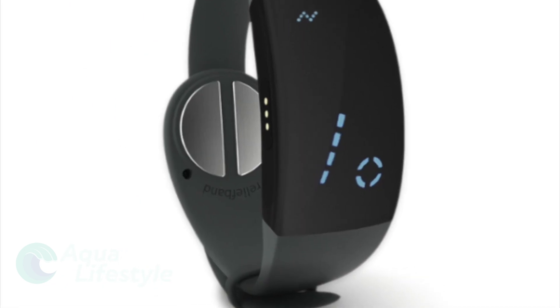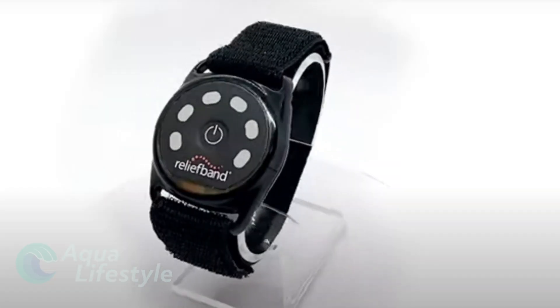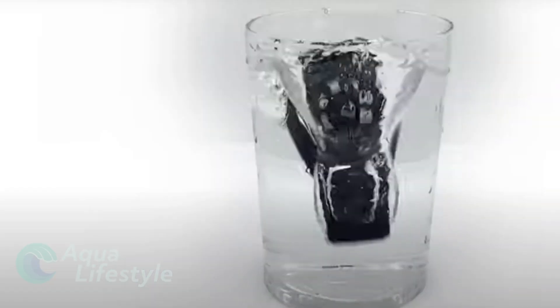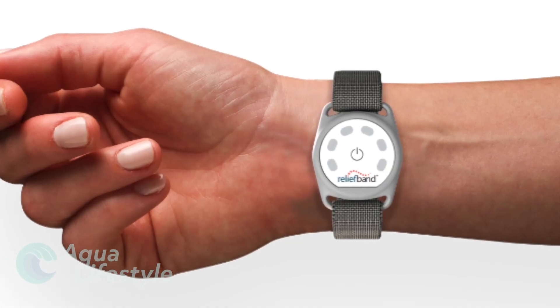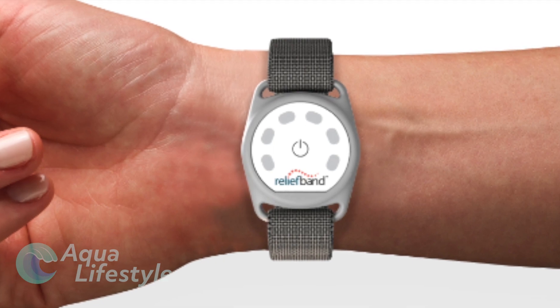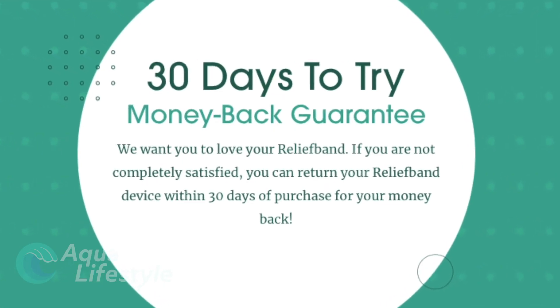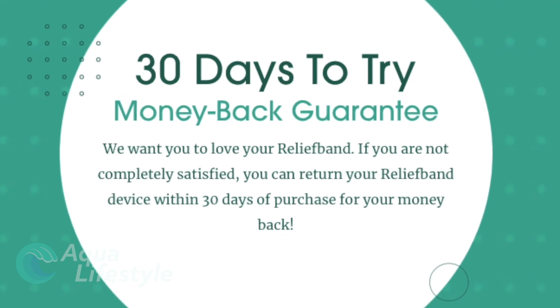Relief Band has several models of wrist-worn devices with the Sport model being IPX7 waterproof rated. Available in black or gray and with an optional Apple Watch compatible band, these devices can save your day on the water and allow those suffering from motion sickness to enjoy time aboard. They even offer a 30-day return policy so you can try it risk-free.